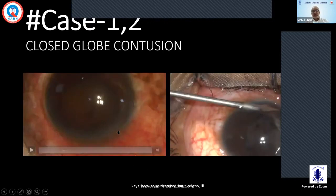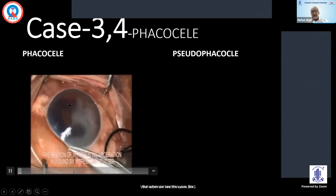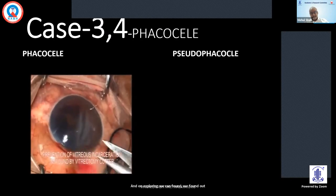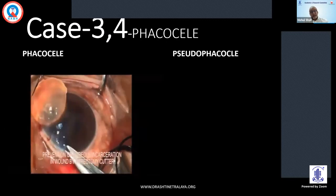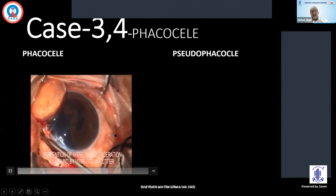In a closed-globe contusion, there can be lens damage, vitreous hemorrhage, and traumatic retinal detachment. When we see cases like this — a cattle horn injury — we can see the bulge on the superior limbus. On exploring, we found the crystalline lens was present and there was a zone 2 scleral rupture. Vitrectomy was performed and the patient was left phakic initially.